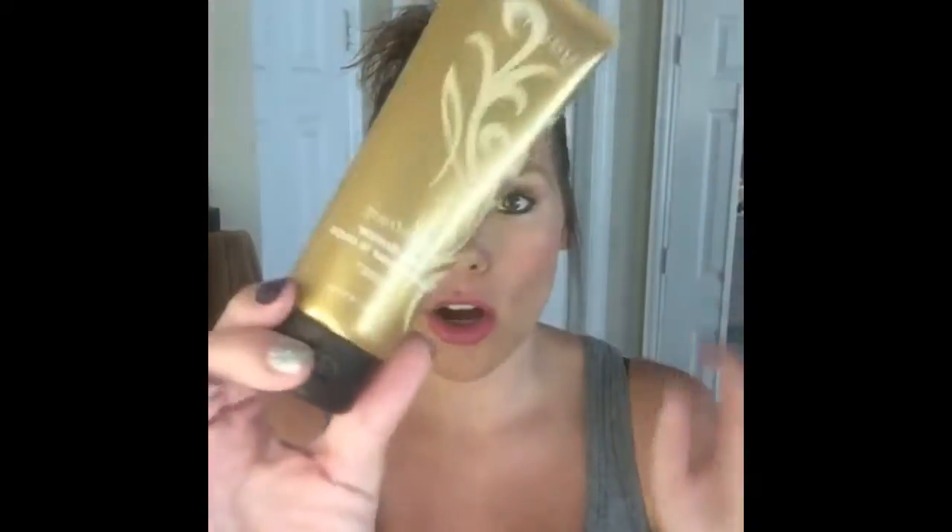Hey girl, Mal here, coming to you with your July kudos and customer specials. This month our glow collection is $99. In that collection you get our body bronzer — it's like makeup for your body in